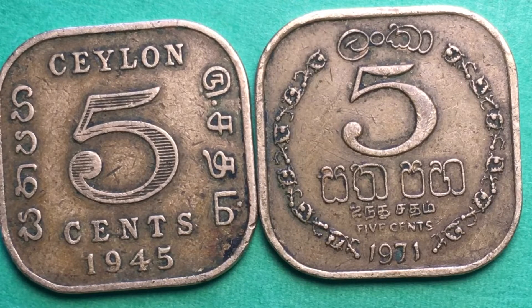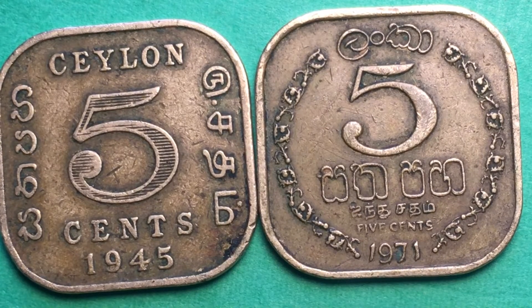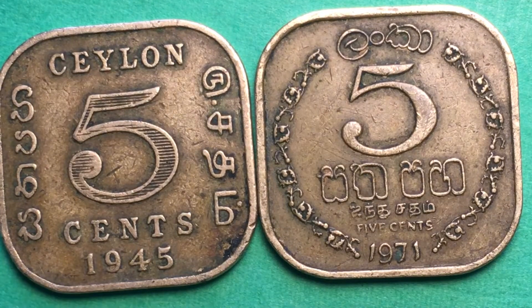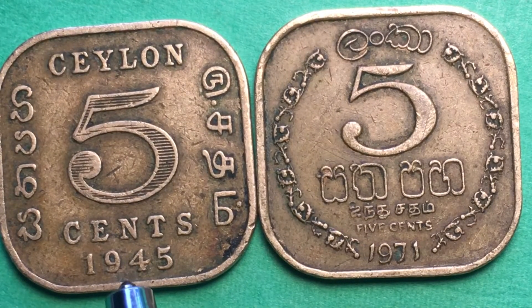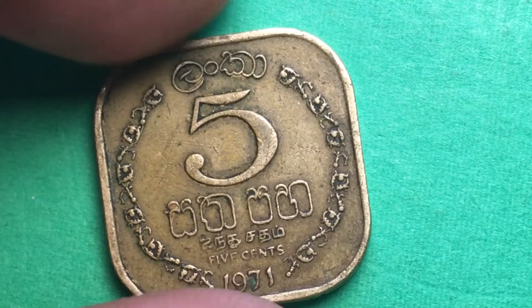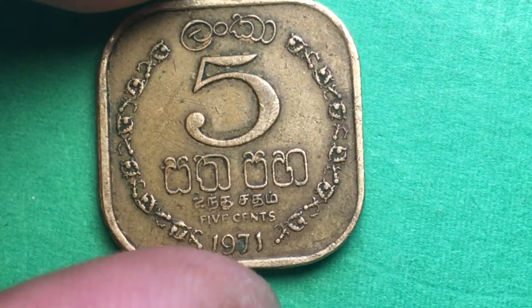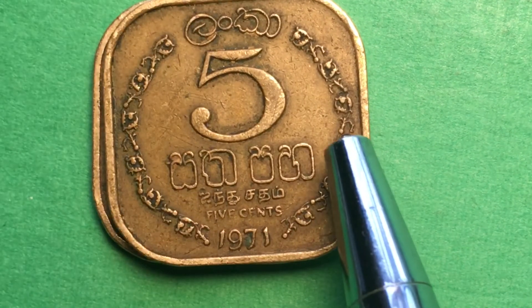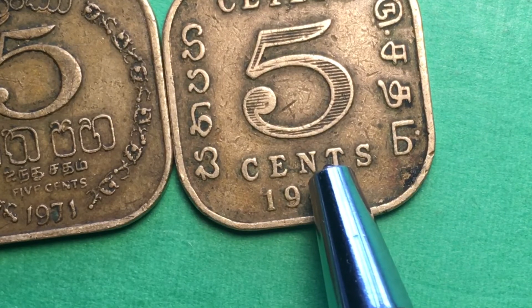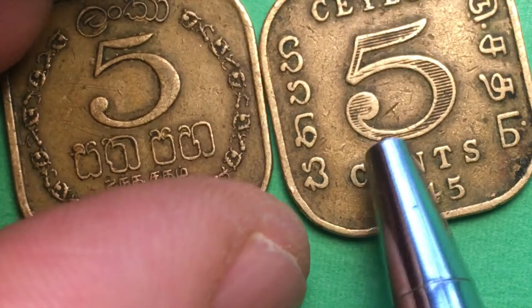In 1978 they came up with a totally different coin — different in the sense that it was made out of a different material, as they moved to aluminum. These two coins here are brass. The 1971 coin is nickel brass, 3.24 grams and 18 millimeters in diameter. The 1945 coin is also nickel brass, 3.85 grams and 18 millimeters in diameter — so the same size, but the older one weighs a little bit more.